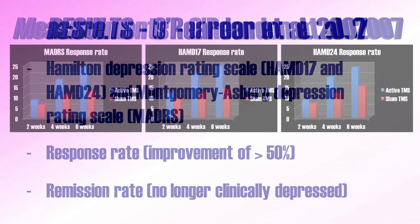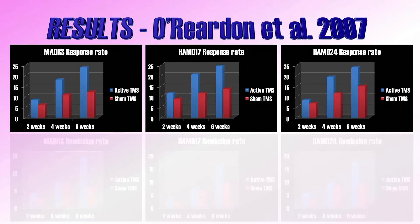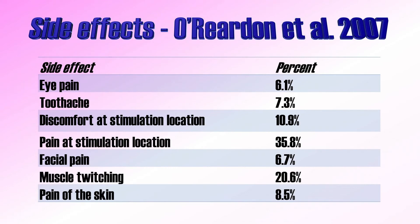After six weeks, response rates were around 24% across the different questionnaires for patients who received actual TMS, while the placebo group response rates were on average around 14%. Remission rates were around 15% for actual TMS and around 7% for placebo. Only two patients in the actual TMS group — 1.2% — reported significant worsening of symptoms. Other side effects were also reported, most commonly pain on the head where stimulation took place, in about 35% of patients, followed by muscle twitches reported by 20% of patients. The severity of side effects was generally mild to moderate, and discontinuation due to side effects was at 4.5%.